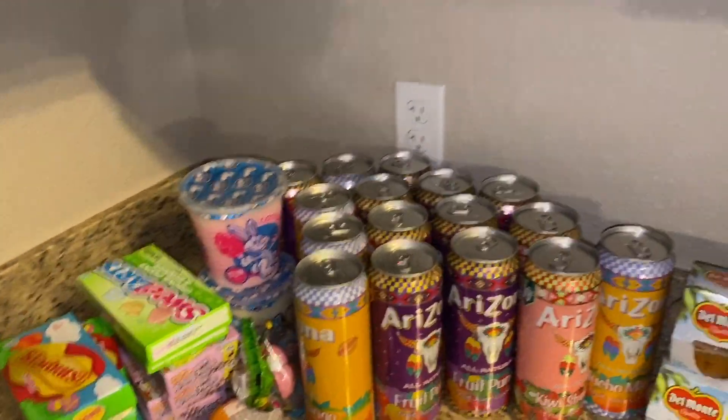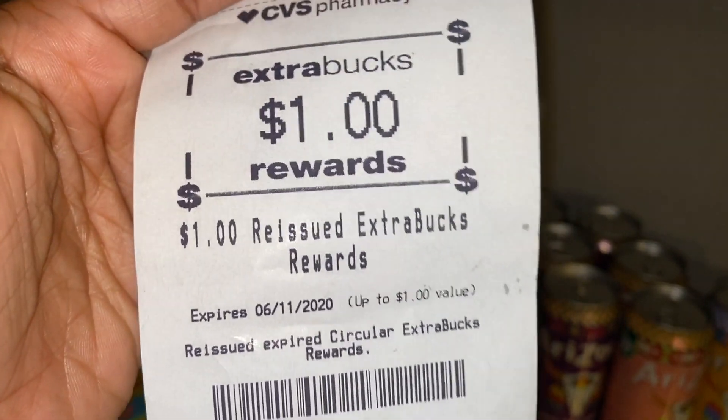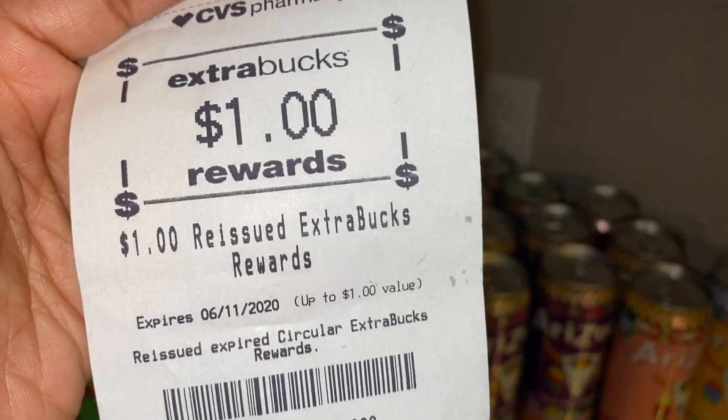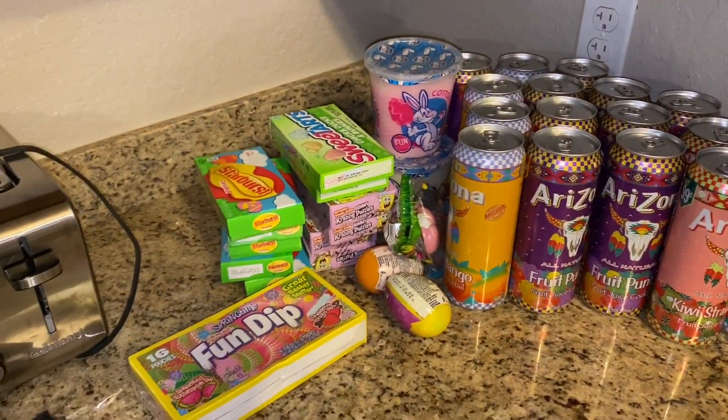They gave me a $1 extra buck that I had not used — it had expired so they reissued me a dollar. Thank you CVS, I appreciate that! Some of my CRTs printed out and I'll save them for next week. That's it maximizers for my CVS haul — check your store to see if you have Easter clearance and if it's marked down.